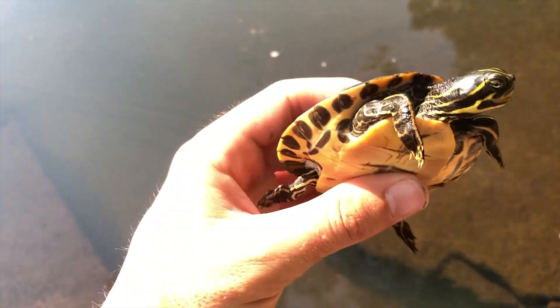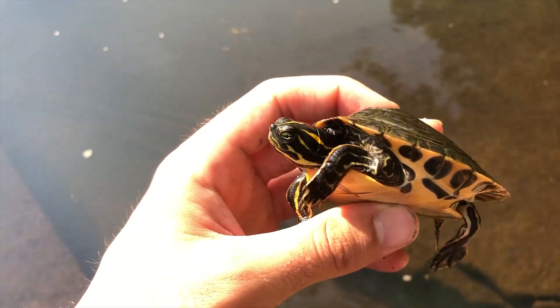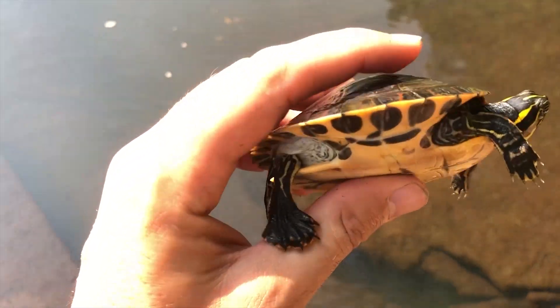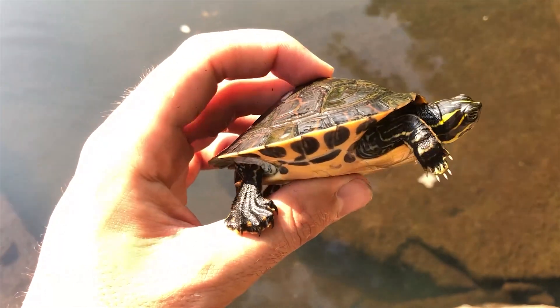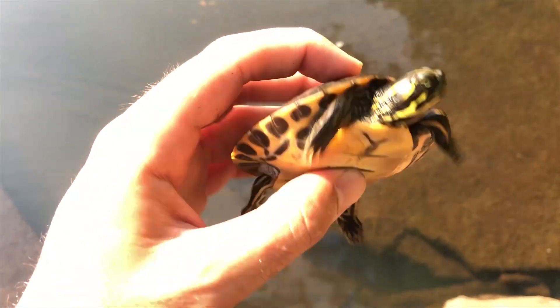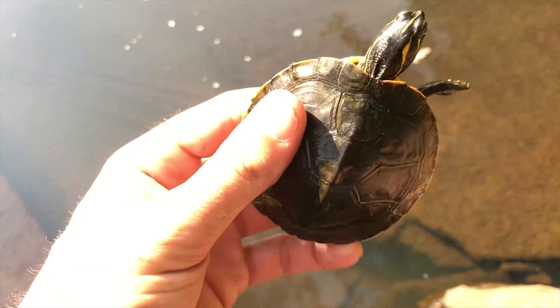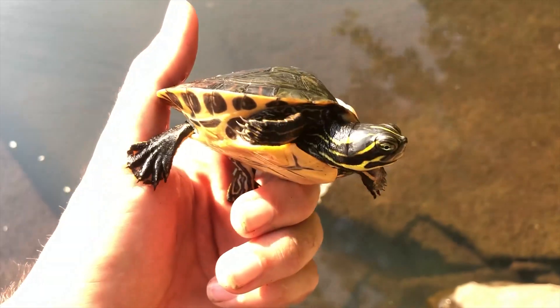I haven't really gotten a chance to hold too many river cooters. They're endangered in Illinois and it's about impossible to find a location where you can go out and grab them anyway. I got to see some of these guys in Arkansas, mostly bigger individuals, so it's cool to see one on the smaller side. I would like to see a newly hatched one as well because their colors would be a lot more vivid. Really cool turtle — I'm going to take some pictures and then let him go.